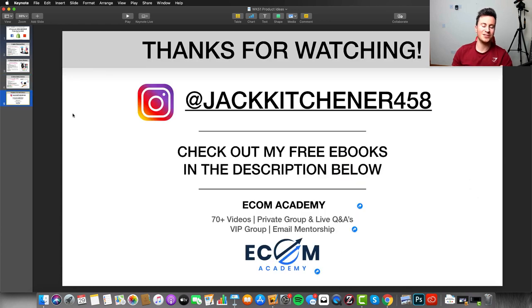Thank you very much for watching — the support for the channel recently has been absolutely awesome. If you enjoyed any of these products, let me know in the comments — I read every single one. Hit that like button, subscribe for weekly product idea videos, and follow me on Instagram for more content. Check out the five free eBooks in the description covering different areas of your drop shipping business, and if you want a step-by-step program with my full one-on-one support, check out my eCom Academy.